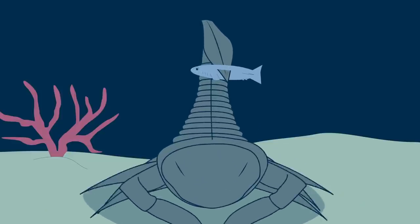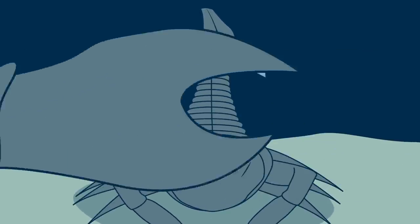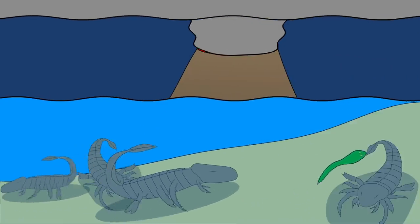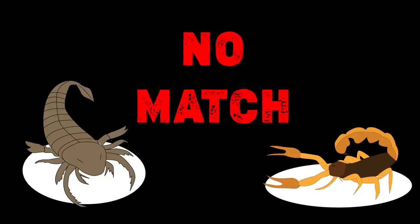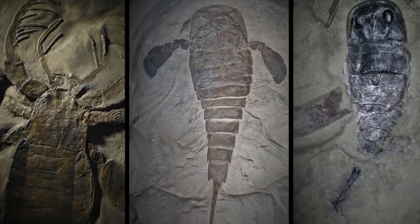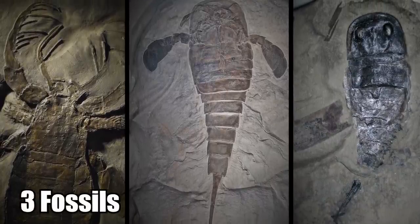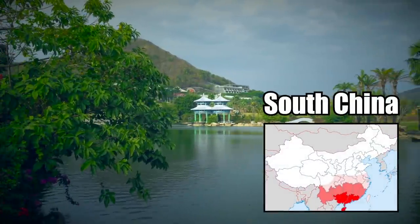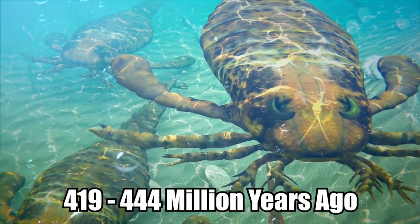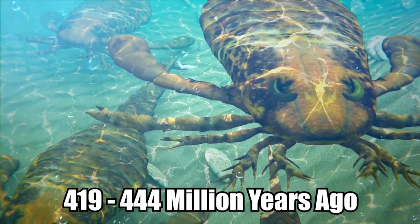They may look like our modern scorpions with huge front claws and an enlarged tail. However, these things lived millions of years ago, and they aren't even closely related to scorpions. In total, researchers uncovered three fossils of this very distinct predator. They believe it lurked in the shallow waters near what is today South China, between 419 and 444 million years ago.